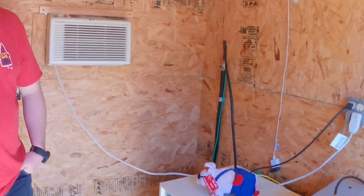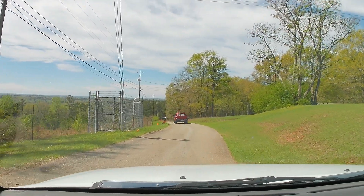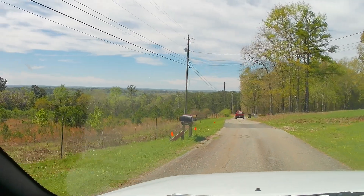Gonna be fun — looking forward to it. Thanks Barry, appreciate you showing it off. That puts a wrap on it. This is just a little primer for what we're going to do in the future and show off all these repeaters. Appreciate Barry showing that off to us. This is a view of the repeater site as we're leaving it, and you can see this is on a tall hill.